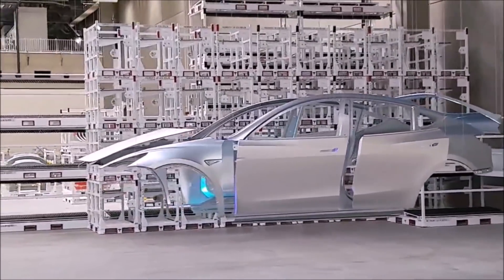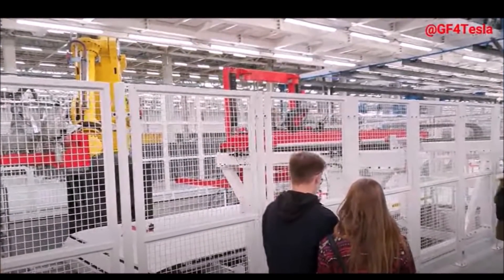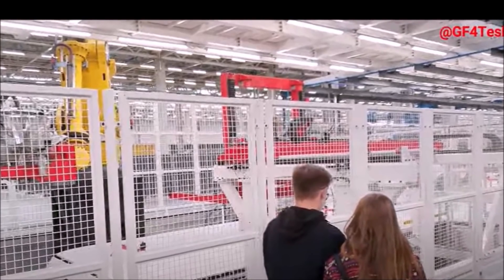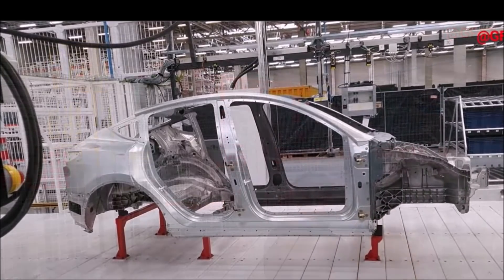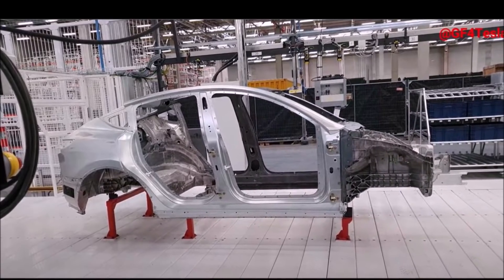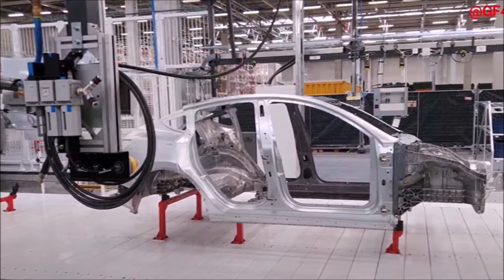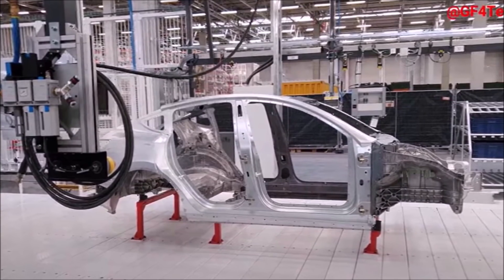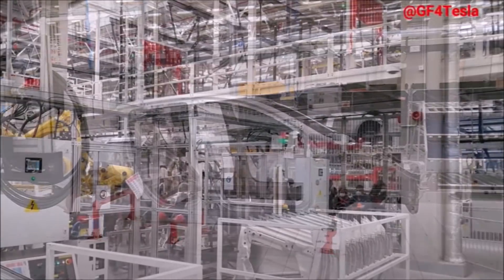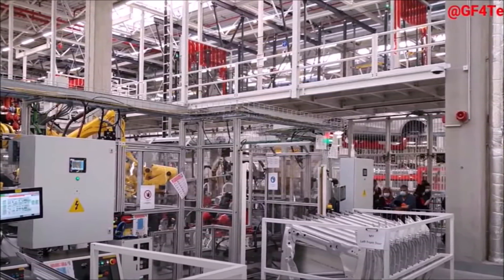As soon as Tesla does the paperwork it still needs to do — submitting all necessary documents to the authorities involving issues relating to pollution control and water law — the only thing remaining will be the final permit and approval. When do you think this will come? Are you optimistic that Tesla will start mass production at Giga Berlin this year? We've already seen Tesla doing some test production at Giga Berlin, and it looks like Tesla has a permit for that. So we're looking forward to the final permit and the mass production — hopefully before Christmas.